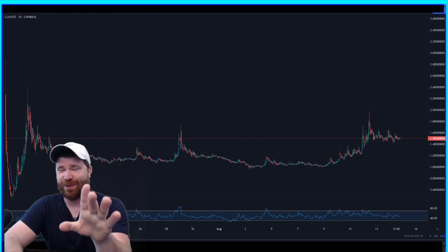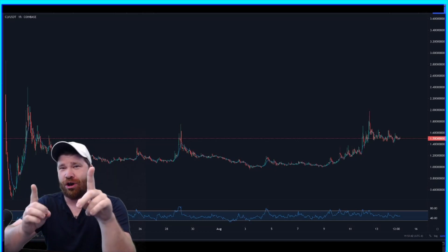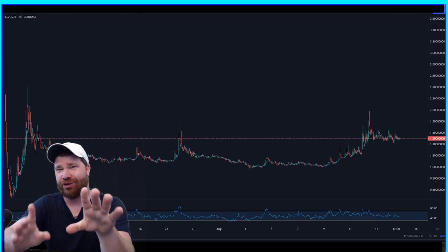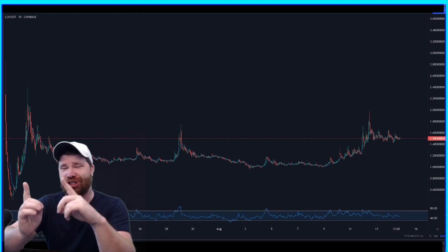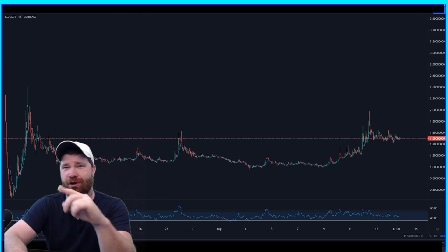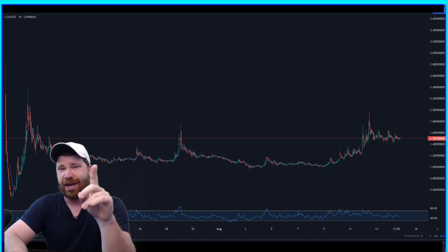What is going on everybody, it is Crypto P. We're back at it again. Today we're going to be doing a very quick update on Clover Finance. If you have not seen my previous video on this, you should definitely check it out — there should be a card posting up right above. Today we're going to be doing a quick update on the price action.